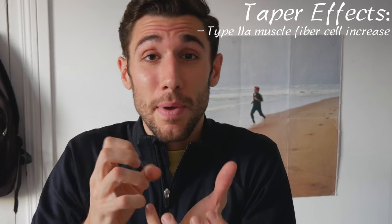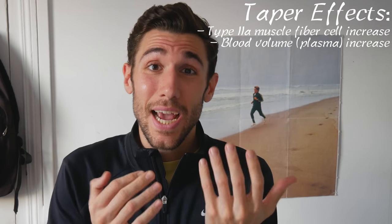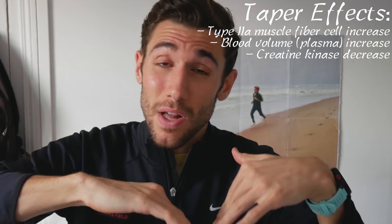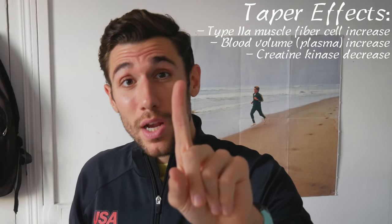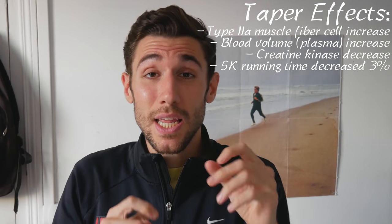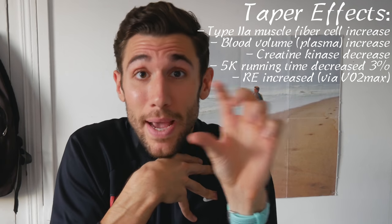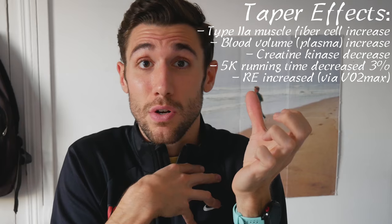The idea, which has been proven scientifically, is that by reducing volume but maintaining intensity you allow physiological rehabilitations and adaptations to occur that make you super recovered for your big race. Specific adaptations: after one week of taper, type 2a muscle fibers get bigger as more intracellular fluid returns to muscle tissue, blood volume increases, protein kinase — the marker for muscle damage — decreases. A 5K time decreased by 3% and running economy improved, meaning at sub-max VO2, caloric expenditure dropped.